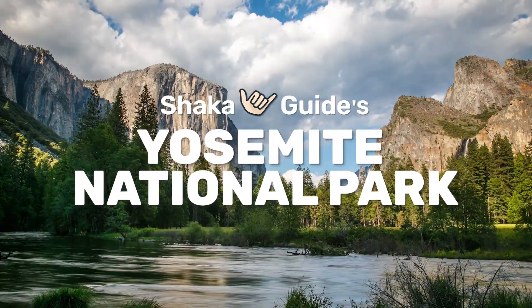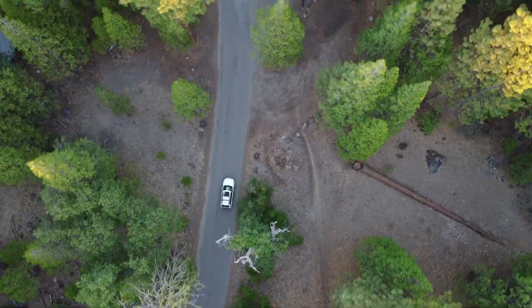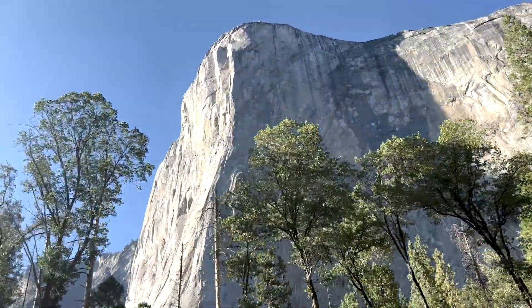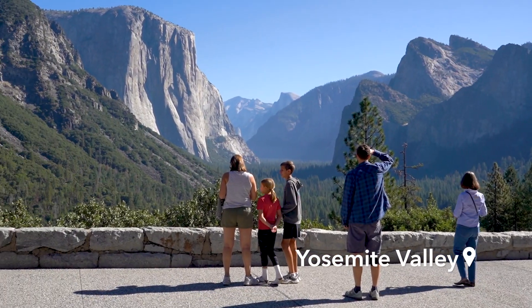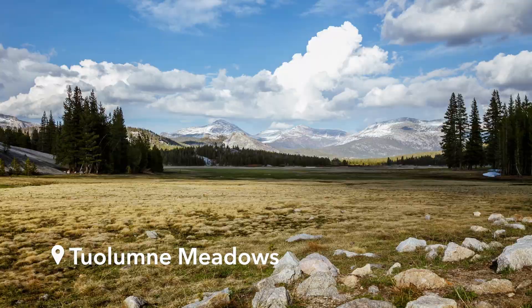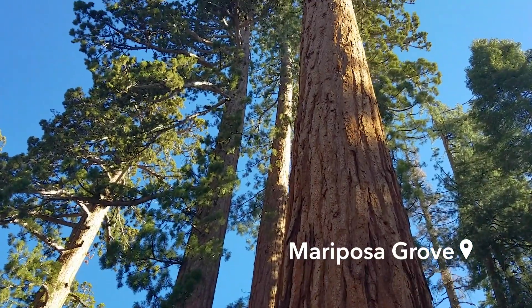Hey, looking to visit one of America's most celebrated national parks? Then let us be your guide. We'll take you to memorable stops like Yosemite Valley, Tioga Road and Tuolumne Meadows.